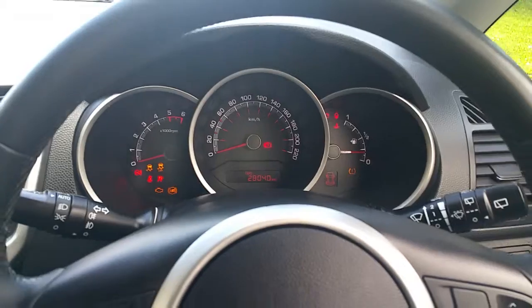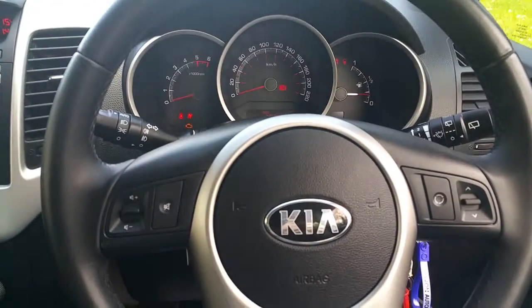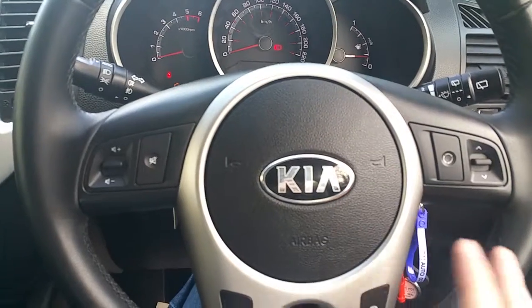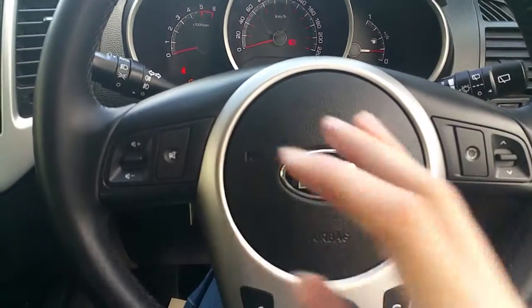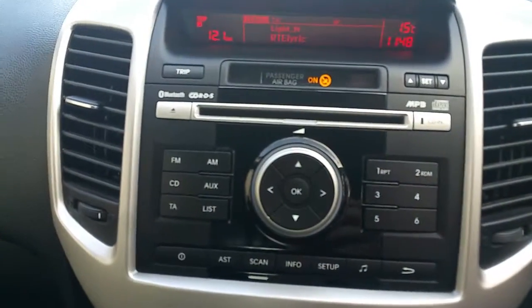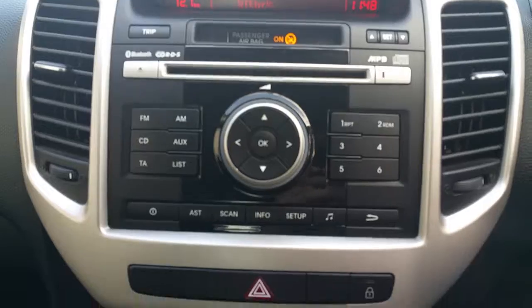This car has just 28,040 kilometres on the clock. You get your standard three-spoke leather multi-function steering wheel, with radio controls located up at the top, and below that you have your Bluetooth controls.